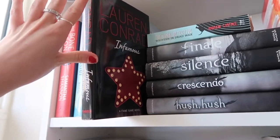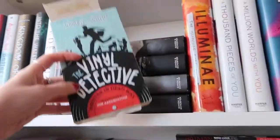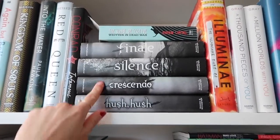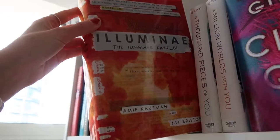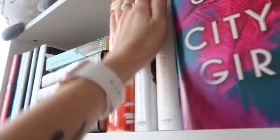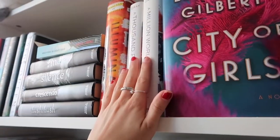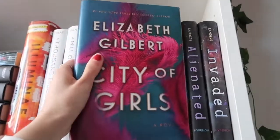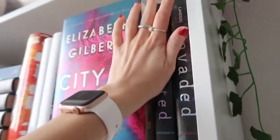I also have Lauren Conrad's Infamous — I don't know where all my other Lauren Conrad books went, but I used to be obsessed with them and did read every single one. Then The Final Detective by Andrew Cartmill, and I have the entire Hush Hush series: Hush Hush, Crescendo, Silence, and Finale. Then Illuminate by Amy Kaufman and Jay Kristoff, A Thousand Pieces of You and A Million Worlds with You by Claudia Gray, City of Girls by Elizabeth Gilbert — one of my favorite books of all time — and Alienated and Invaded.